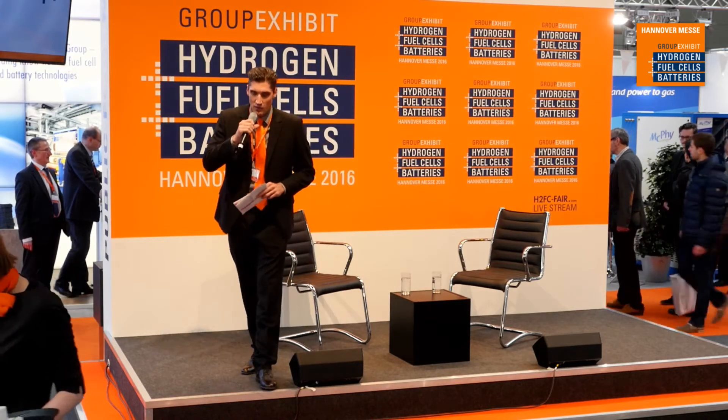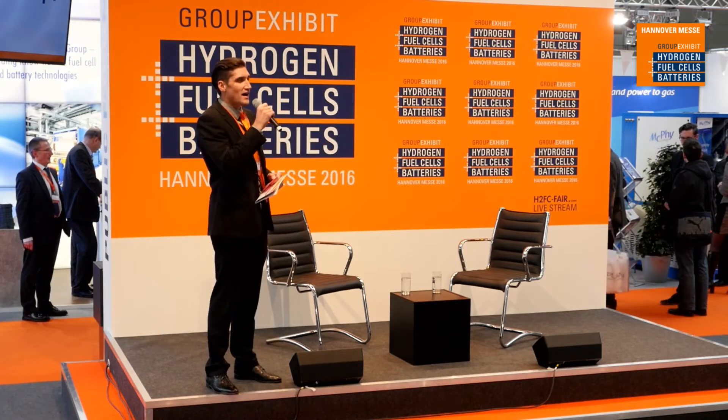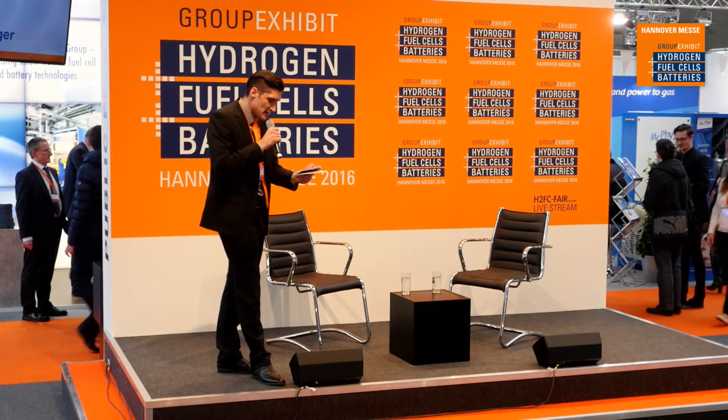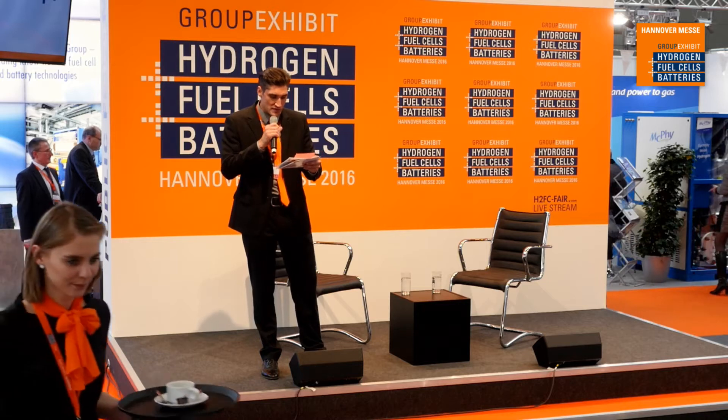If anyone has any questions for our guests at any time, just please raise your hand and wave to me. I will bring the microphone to you so everyone can hear the question being asked. The title of the talk today is called Thermal Management of Fuel Cell, Battery, and High Power Electronics in Battery Electric Vehicles, Hybrid Electric Vehicles, and Fuel Cell Vehicles.